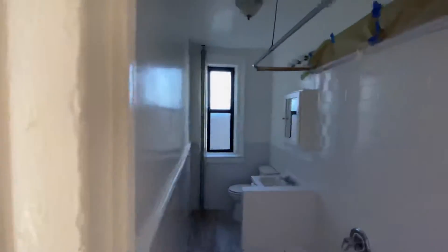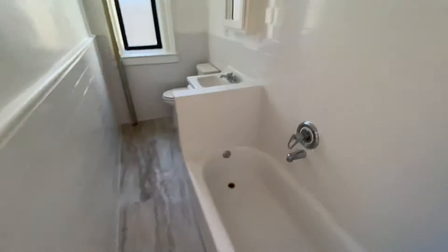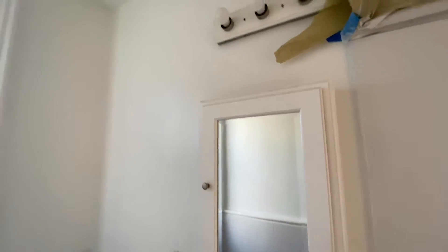They just redone the bathroom, including the vanity mirror.